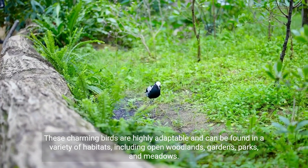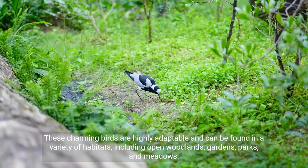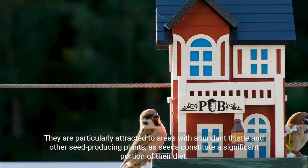These charming birds are highly adaptable and can be found in a variety of habitats, including open woodlands, gardens, parks, and meadows. They are particularly attracted to areas with abundant thistle and other seed-producing plants, as seeds constitute a significant portion of their diet.